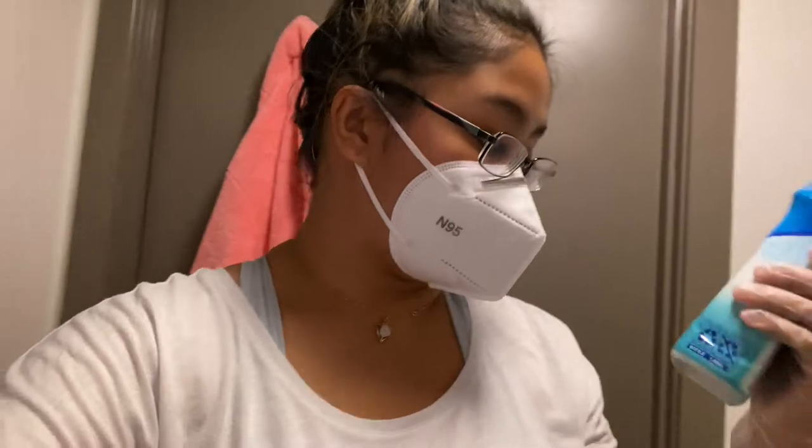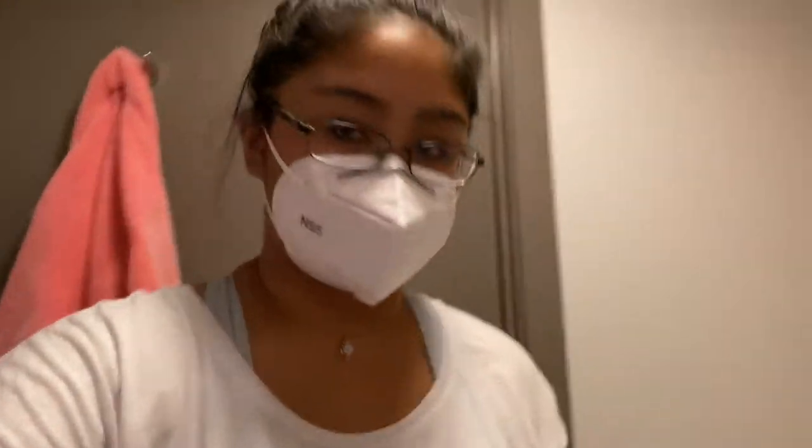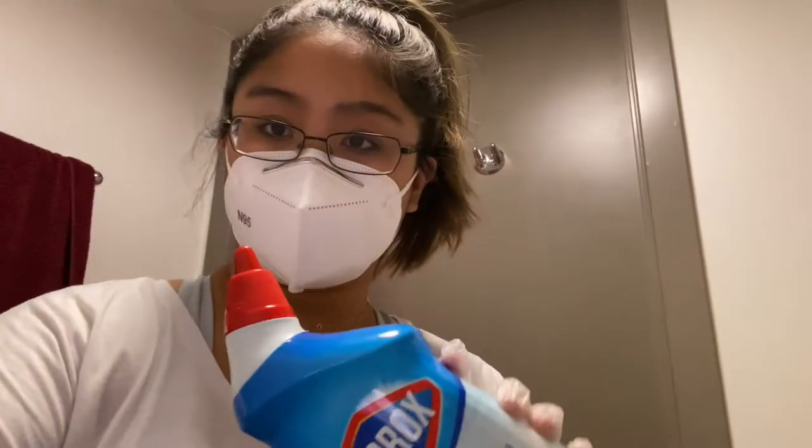Okay ladies and gents, I changed my shirt because we're about to do my least favorite part of this entire process: cleaning the bathroom — specifically the toilet and the shower. We are in the bathroom now. The toilet is pretty self-explanatory: I just use some Clorox toilet bowl cleaner bleach gel and I've got a toilet brush right next to the toilet. I'm just gonna use this around the bowl.